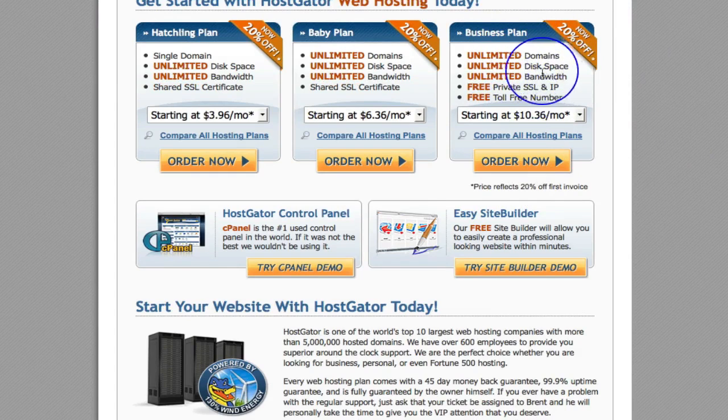Unlimited domains, disk space, bandwidth, and a private SSL certificate — that's something we are going to be talking about. You are going to need an SSL certificate in order to ensure that your iframes can be viewed on Facebook. Some of you may have already heard about the issues with HTTPS browsing. So an SSL certificate is going to be quite important, and I will be going through that in a separate video.